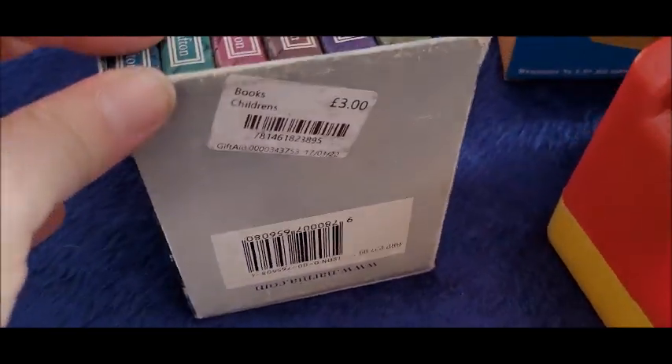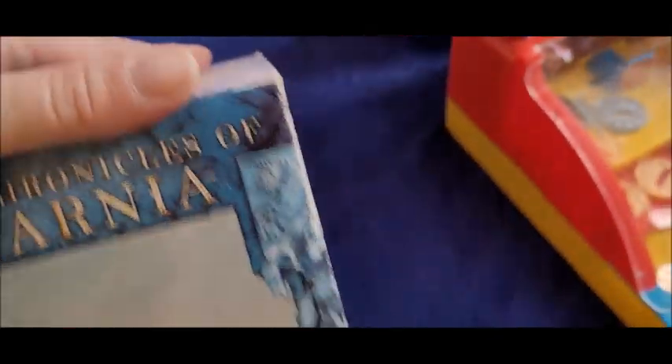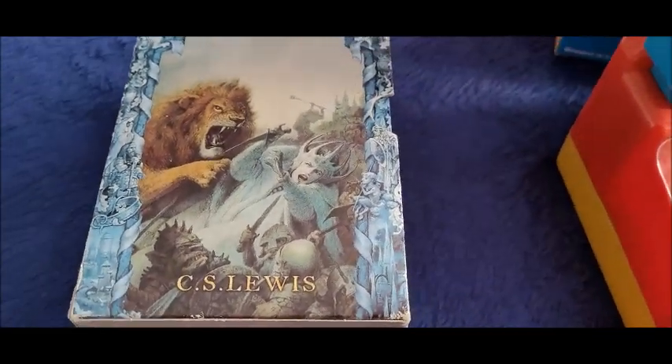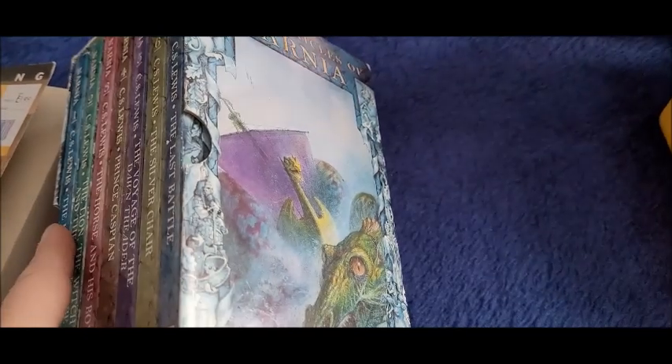Now for eBay — how much did I pay? Three pounds for these. This is a box set of the Chronicles of Narnia books. I sold some recently as well, but they were a different box set. These — I think there's seven books in this little box set: The Magician's Nephew, The Lion Witch and the Wardrobe, The Horse and His Boy, Prince Caspian, The Voyage of the Dawn Treader, The Silver Chair, and The Last Battle.